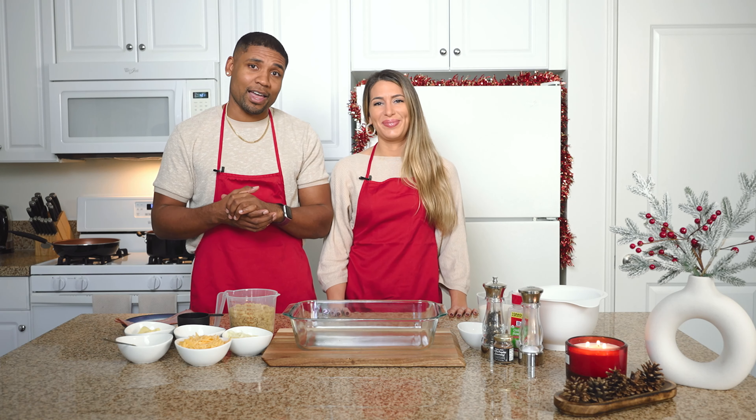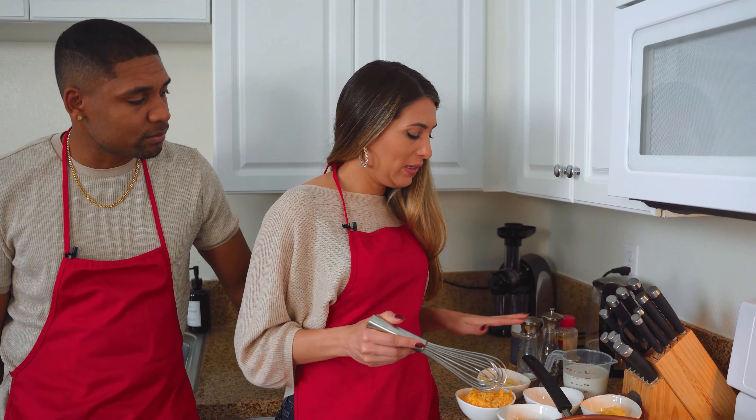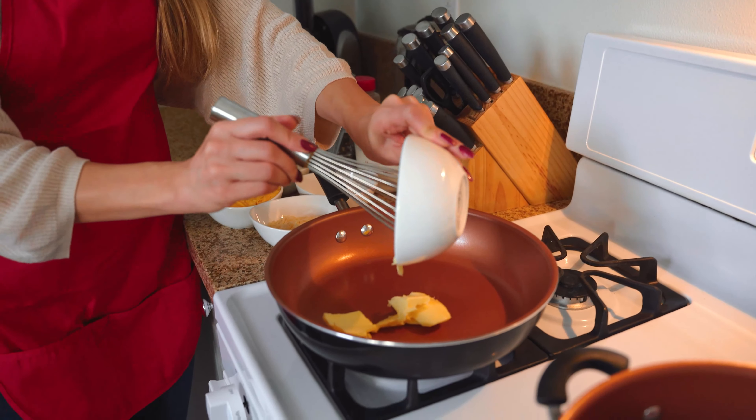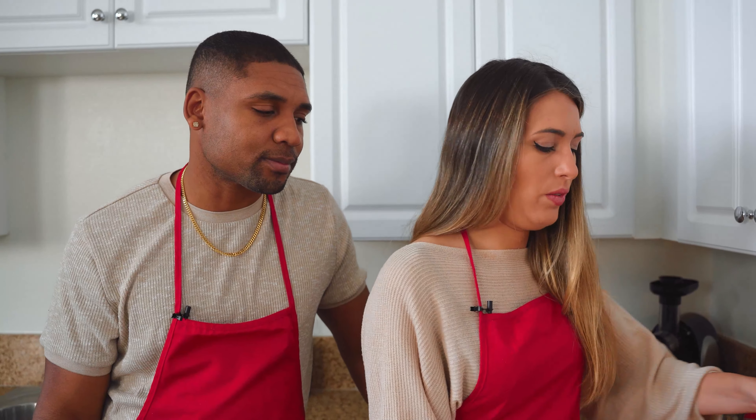Now we're gonna melt the cheese — I have every ingredient prepared here. We're gonna start with the butter and let it melt in the pan. I remember your family last Thanksgiving made a great mac and cheese too. My aunties all have like silent battles, which is why I love mac and cheese for Thanksgiving. We're gonna show you an easy recipe with three delicious cheeses: we have mozzarella, parmesan, and cheddar.